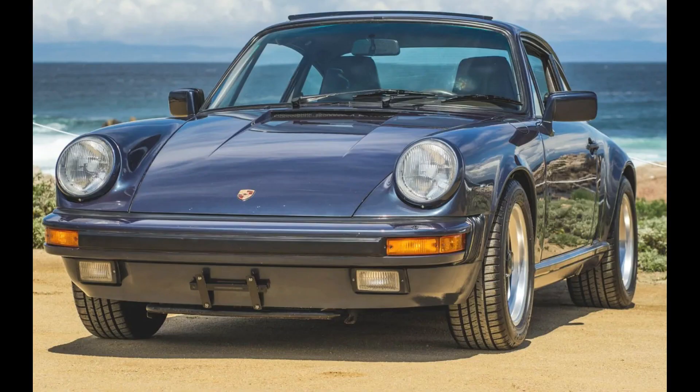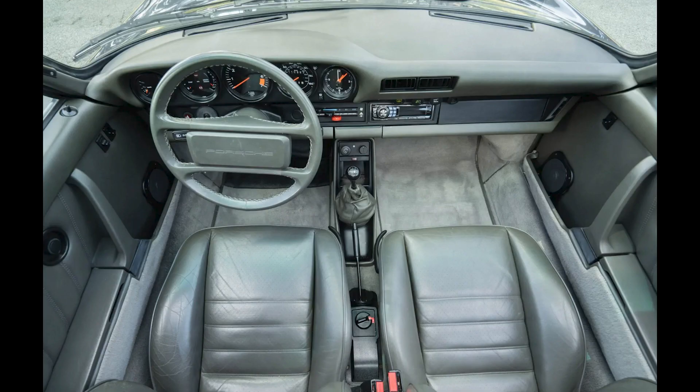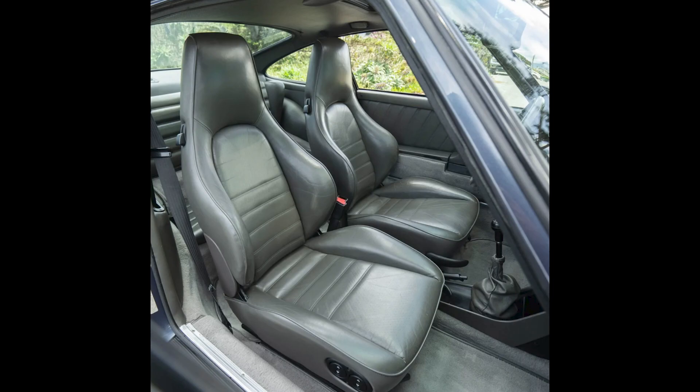A Prussian Blue 1985 911 Coupe with 111,000 miles sold for $72,000. Fitted with gray-green sports seats, this color combination brought larger dollars than expected on a decent car. This was a fair sale price.